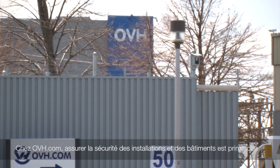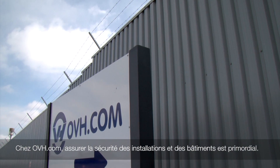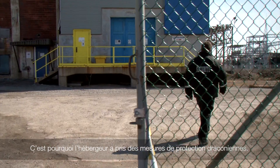At OVH.com, ensuring the security of our buildings and facilities is of the utmost importance. For that reason, we've implemented extreme security measures in our data centers.